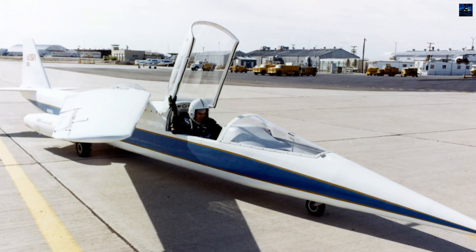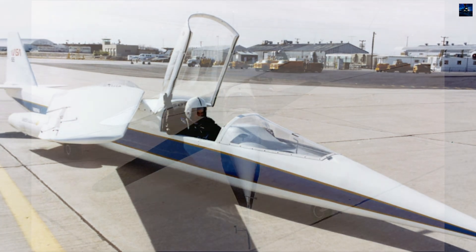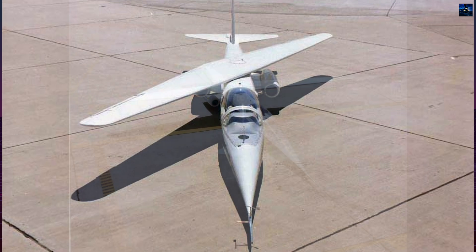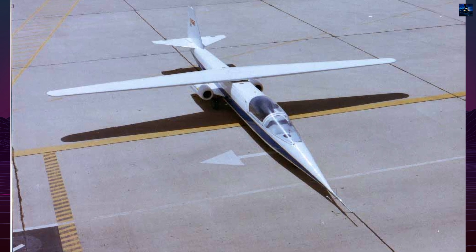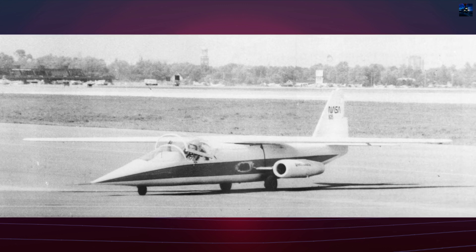The concept, however, dates back to 1944, when German engineer Richard Vogt proposed the Blom & Voss P-202 — a never-built design with a similar pivoting wing intended to reduce drag at high speeds. NASA aimed to create a low-cost, low-speed aircraft to evaluate the aerodynamic characteristics and flight stability of the oblique wing in real conditions.